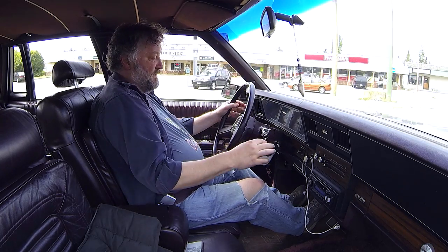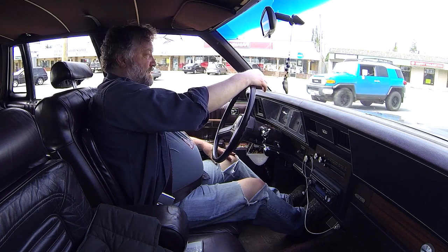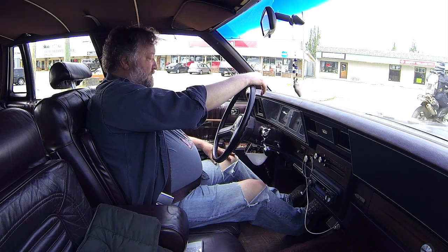The turn signal stalks and the shifter and all that are just so shabby, man. GM used that stuff for decades. That's also where the cruise control is.